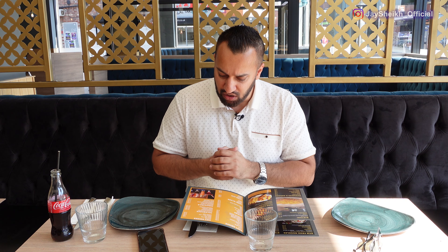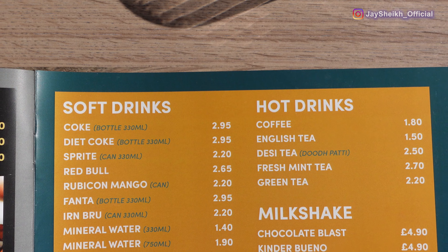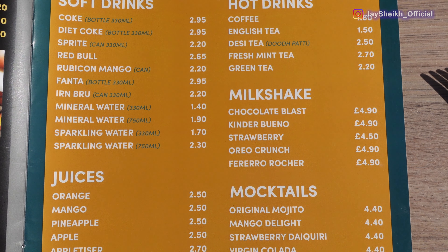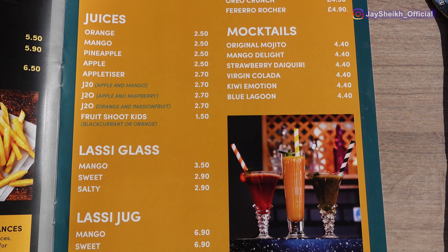They have a selection of mocktails - the mango delight, strawberry daiquiri, blue lagoon and a couple more. The ones we're going to try today are the mango delight and the strawberry daiquiri, which they tell me are the two best-selling mocktails.